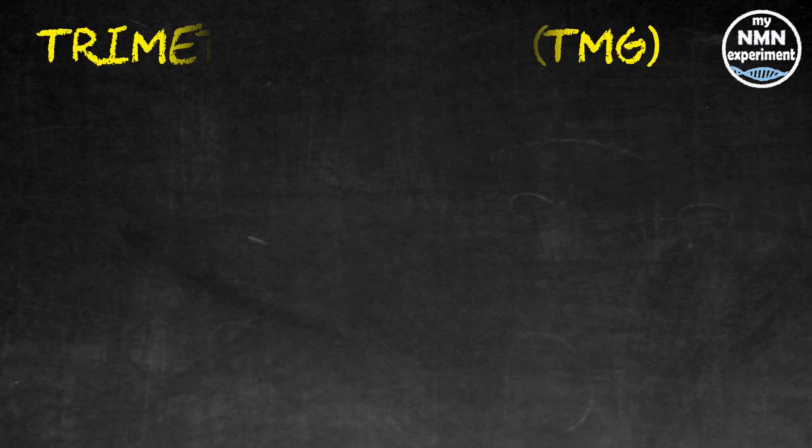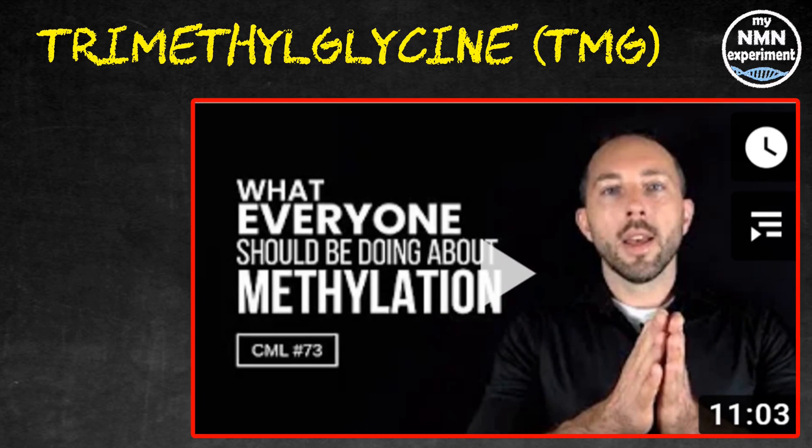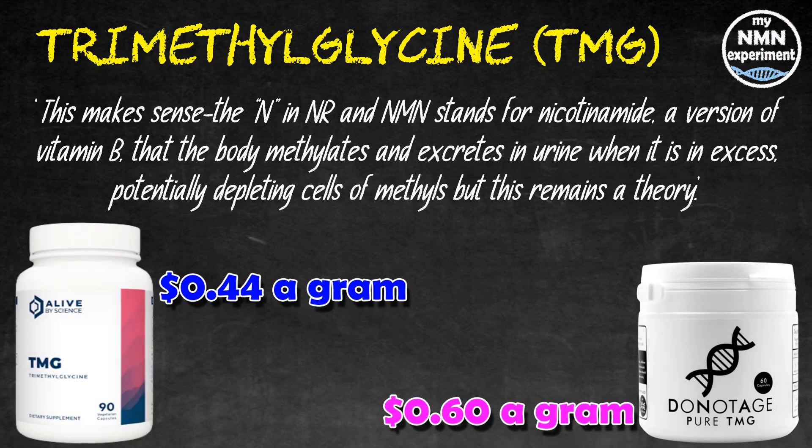When I started taking NMN, many people warned me about methylation, and they sent me links to videos by Chris Masterjohn. Some people also mentioned in the comments that David Sinclair does take some form of TMG. This is a direct quote from David Sinclair's book Lifespan — Why We Age and Why We Don't Have To, page 305: 'The N in NR and NMN stands for nicotinamide, a version of vitamin B that the body methylates and excretes in urine when it is in excess, potentially depleting cells of methyl groups. But this remains a theory.' So I won't include TMG in the pricing, but if you err on the side of caution, both DoNotAge and Alive by Science sell it, and at present the Alive by Science option is slightly cheaper.